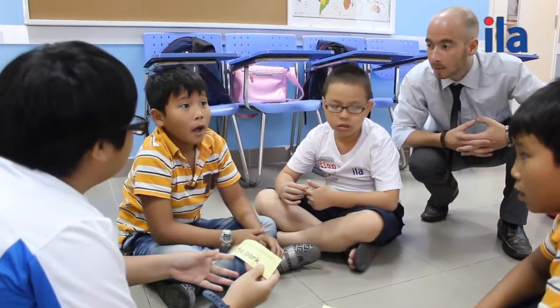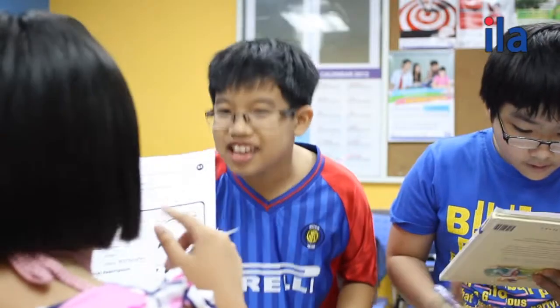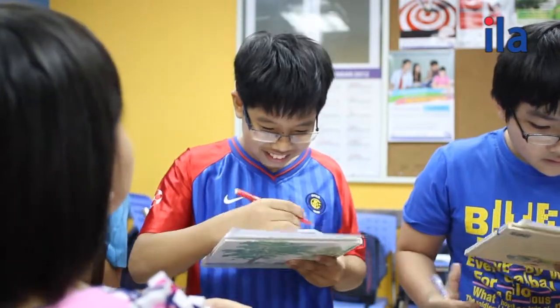At ILA, we use the communicative approach. It is very important to keep children at this age interested and motivated throughout the entire lesson. For this reason, we try to design speaking activities which are communicative.